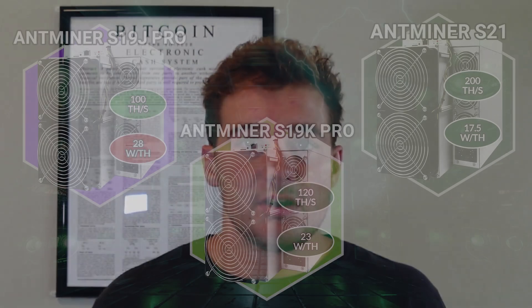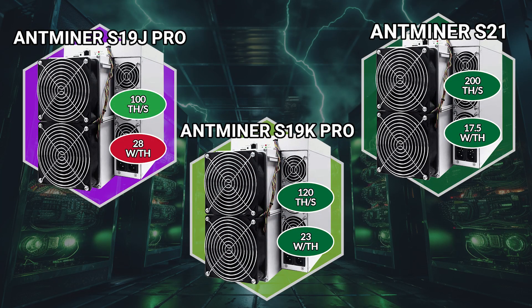ASICs are incredibly powerful and they consume a lot of energy. There are a few different types of ASICs, and if you're looking to get into Bitcoin mining, you need to make sure you choose the right one for you and your goals. There are three different types of ASICs you can purchase: old generation, mid-generation, and new generation, and they each come with their own set of trade-offs.